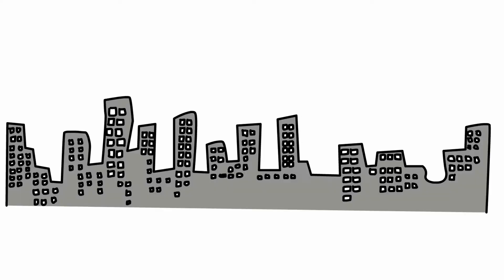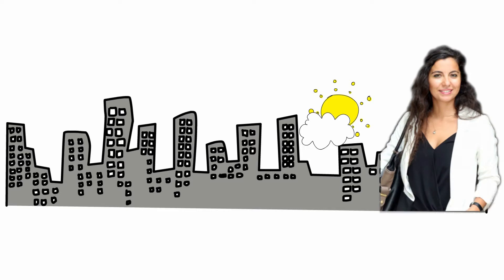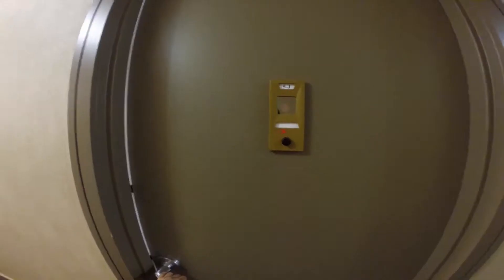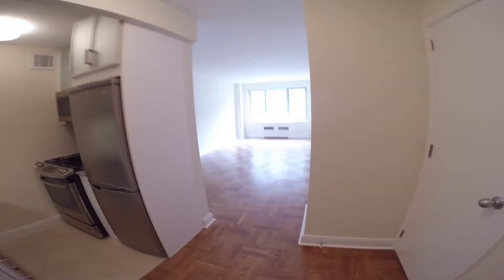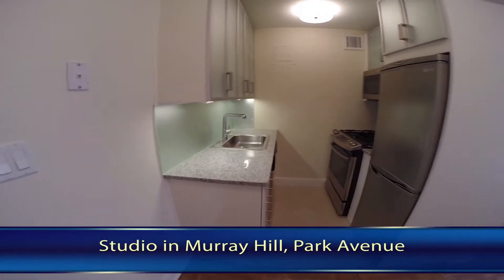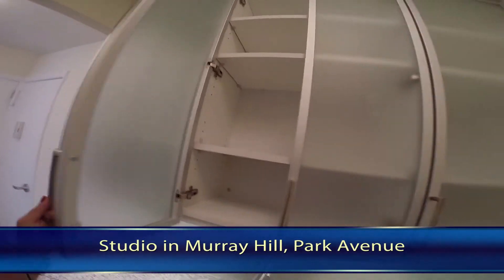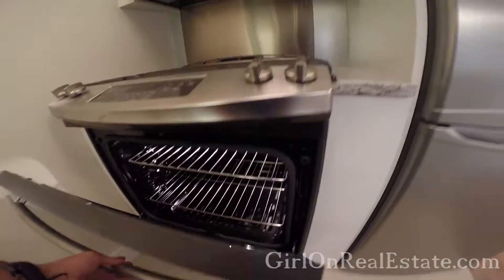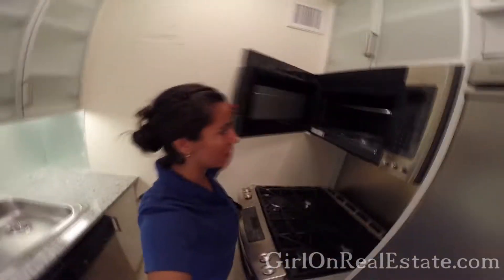Hello, hello, hello! I'm your Lauren, your trusted virtual rental and sales guide, now ready for your tour.